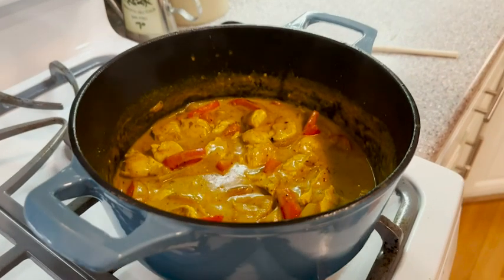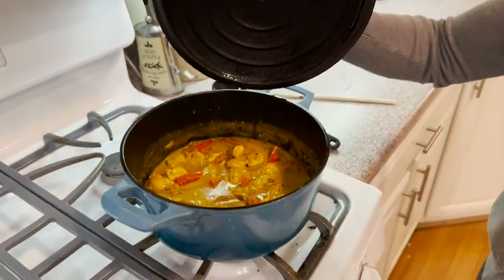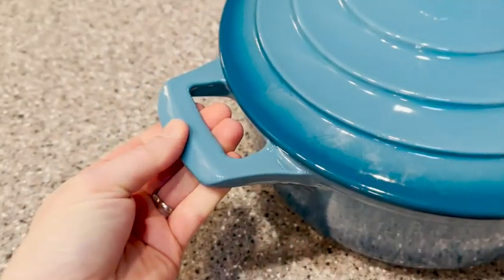The handles are really well designed. It's very comfortable and easy to lift, especially if you're taking it out of the oven. It is heavy, so it's nice that the handles are so easy to grab.